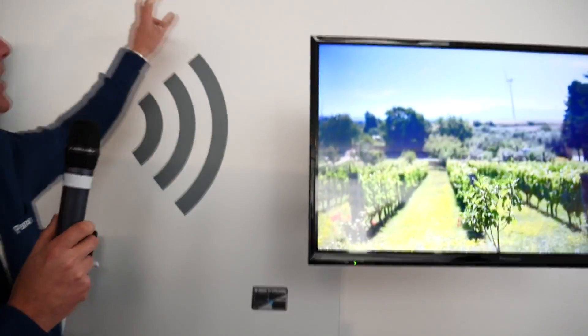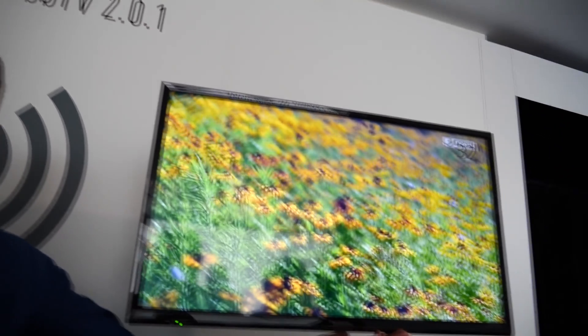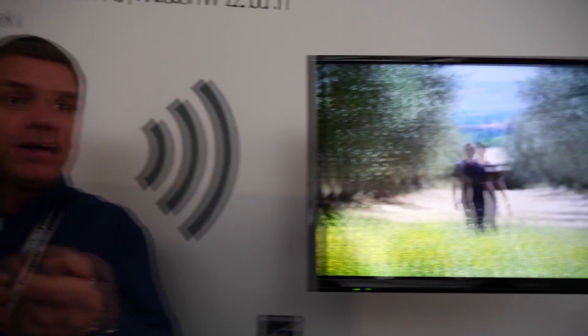One other addition with this HBB TV is this television will now also support the red button feature. So all the sort of information that comes from the television, the red button feature — so as well as the TV guide, you also get the red button controls from it as well.